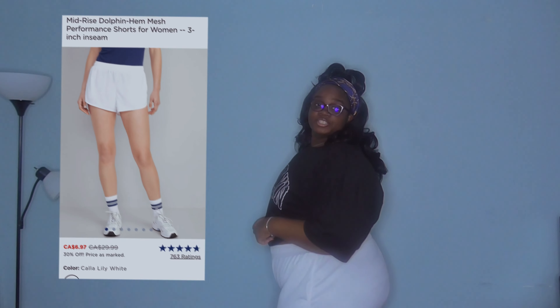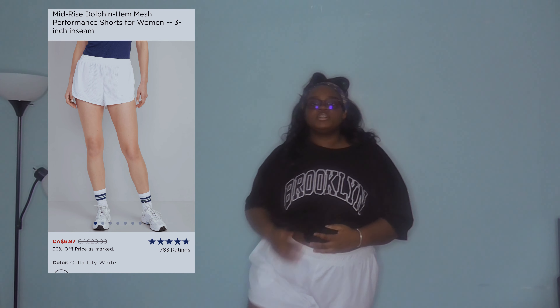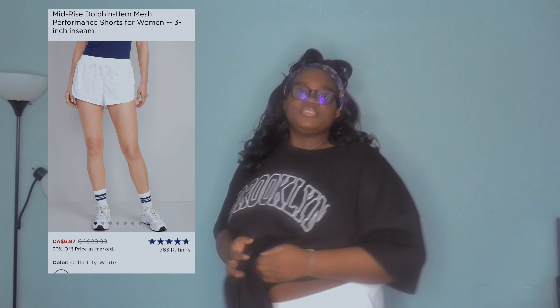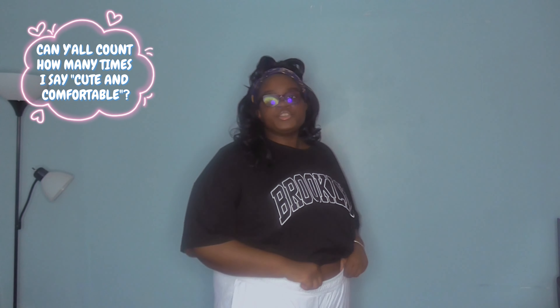Without further ado, let's just get on with the video. Here are the shorts — just basic white shorts. They're super cute and really comfortable. They have pockets, they're stretchy, they have a drawstring. So adorable, very breathable, and very comfy. I love these shorts.